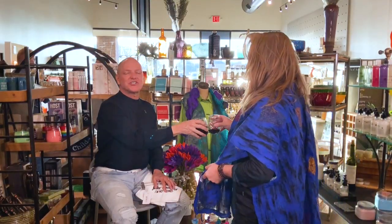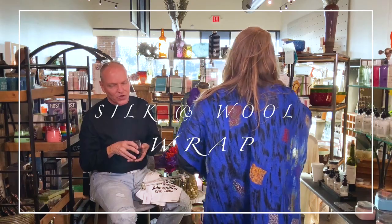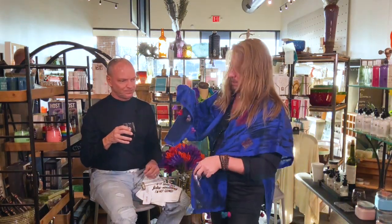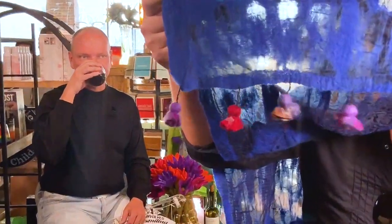But as a wrap, it's a much larger piece. We all love larger, right? So Joel is showing us this fabulous silk and wool wrap. It has wonderful fringe pieces here. Look at those little pom-poms. This is obviously the blue and black, which we think is really great.